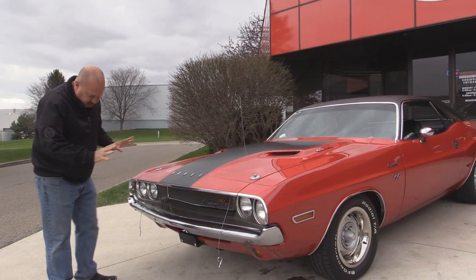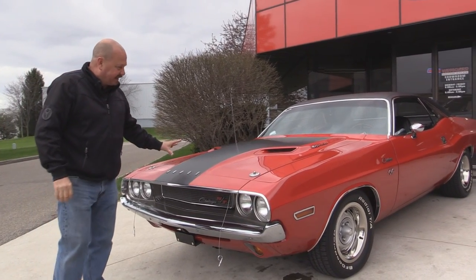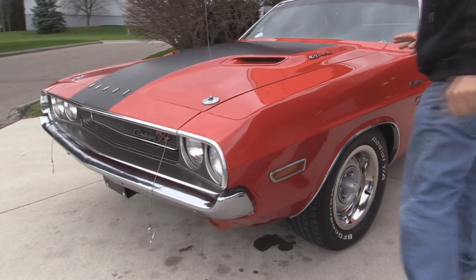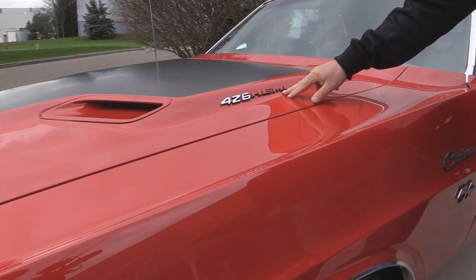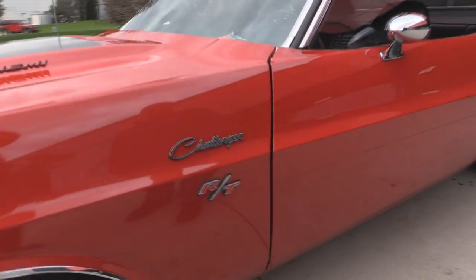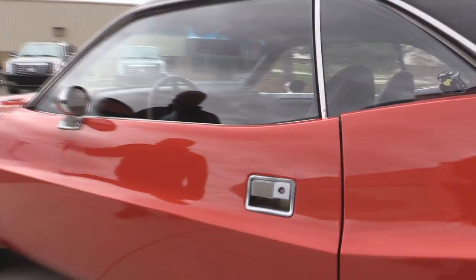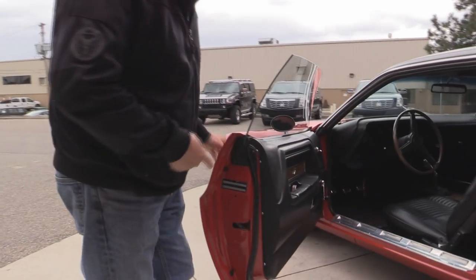As you can see, the chrome looks great and the paint is phenomenal. I love the blacked-out hood. Now, as I said earlier, this baby was born with a 340. Somebody's added the 426 Hemi emblem just to look good, and they've added the RT just to look good. The car was not born with a Hemi or an RT — it was a 340 car, a 4-speed car.